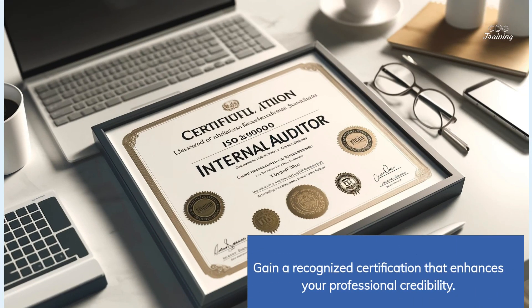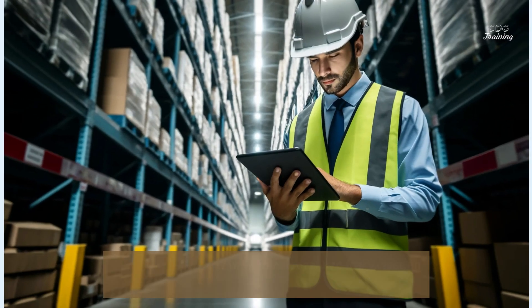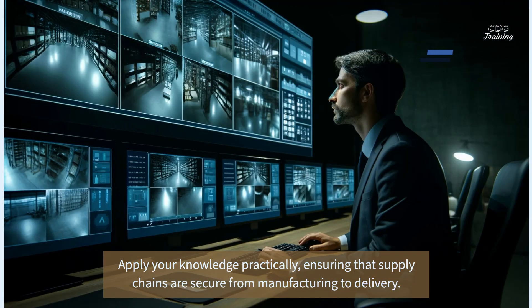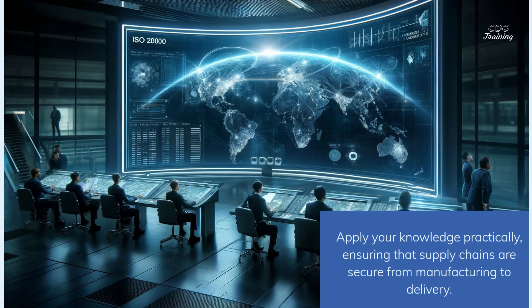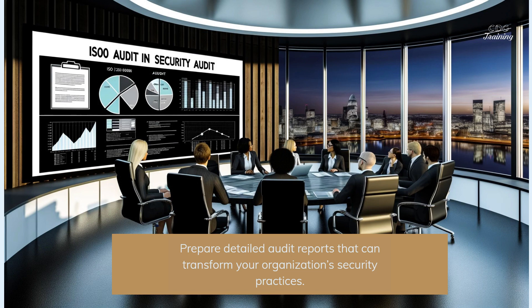Gain a recognized certification that enhances your professional credibility. Apply your knowledge practically, ensuring that supply chains are secure from manufacturing to delivery. Prepare detailed audit reports that can transform your organization's security practices.